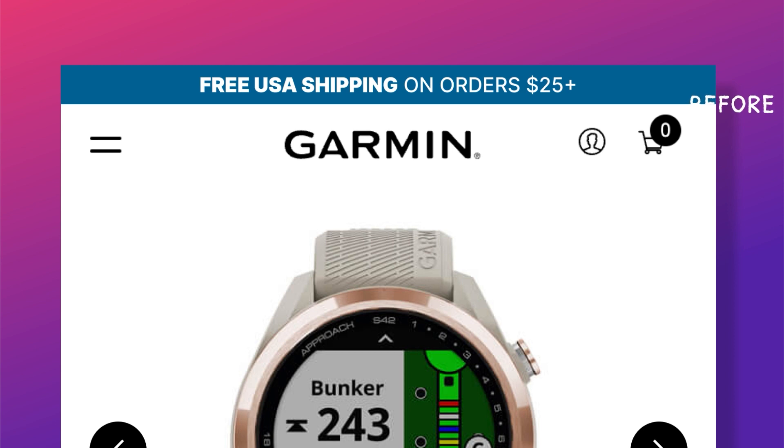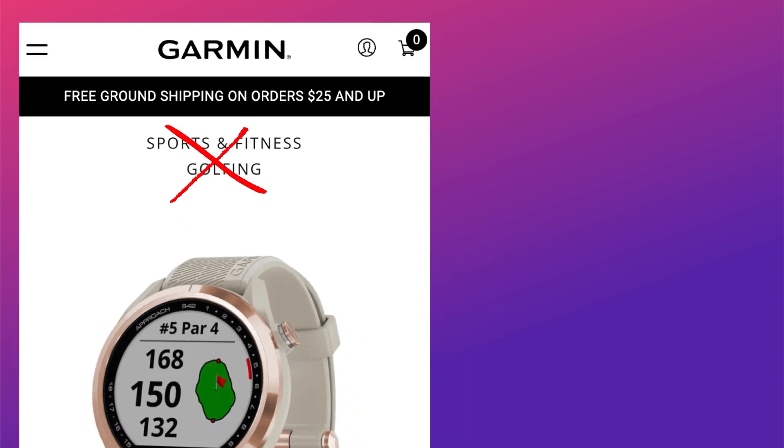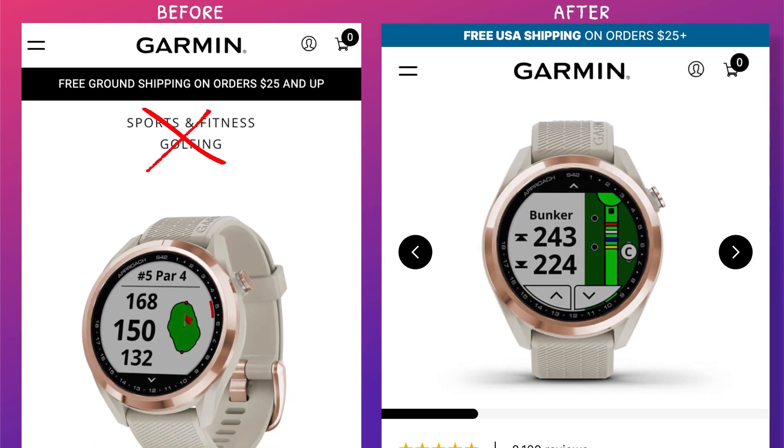That hierarchy does not make sense. Also, the 'sports and fitness golfing' text had to go. It took up space and didn't contribute to the overall design or user experience. In terms of real estate, it was sitting on very expensive real estate while not being worthy of it.